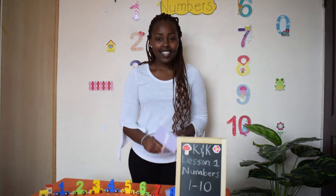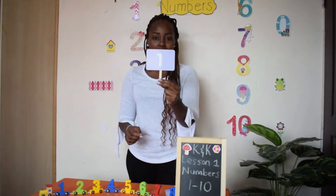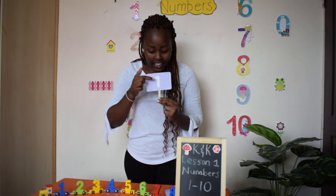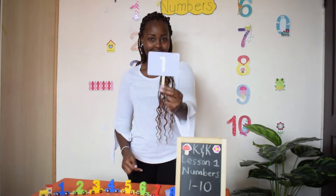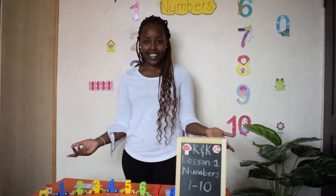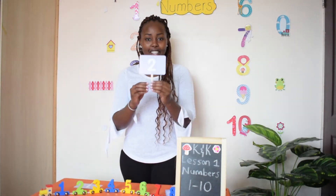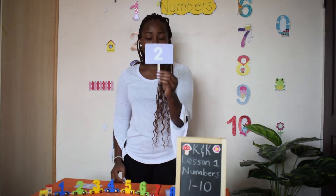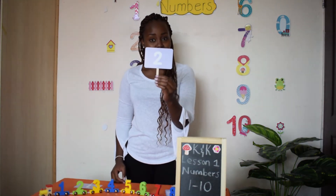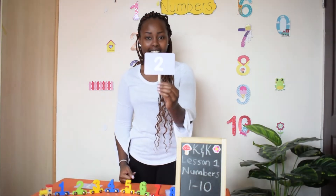So the first number is one. Number one goes down — it's straight and it goes down. Number one. What follows number one? It's number two. That's number two — number two like a duck.